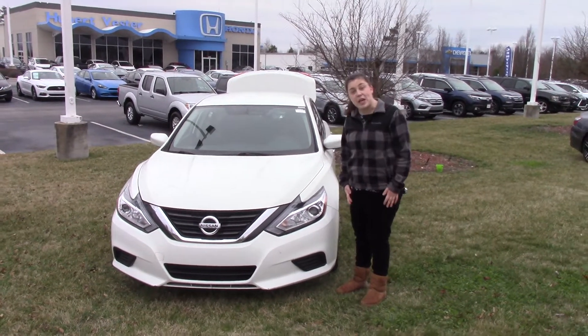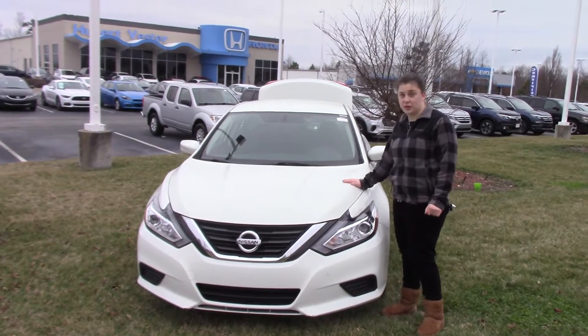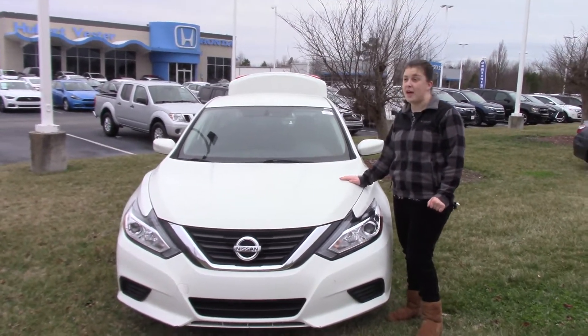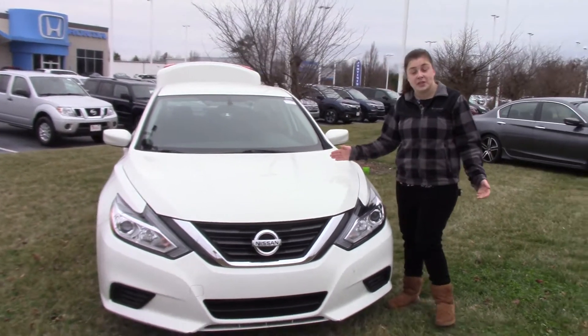Hello everybody, I'm Kristen here at Hubert Vester Honda and Wilson, and I'm here today to show you the beautiful 2016 Nissan Altima. I'm really happy to have this on our lot because it's such a gorgeous car, and I'm happy to show it to you today.